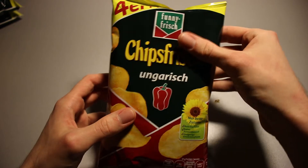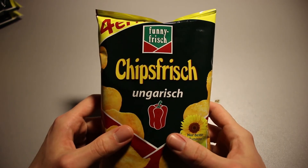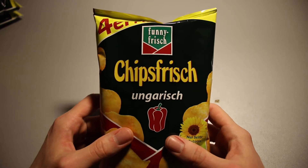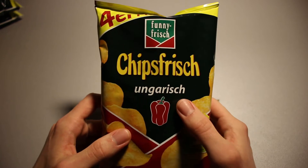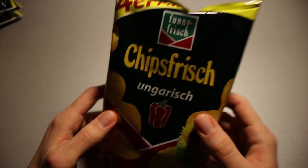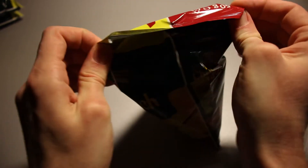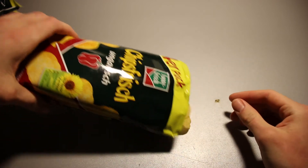This is probably one of the — I would say most popular, but certainly one of the more classic chips or crisps here in Germany. Fanny Frisch is a well-established brand and the Ungarisch or Hungarian style has been out there for ages. Very popular. Most times you see chips around, it's usually the Ungarisch one.